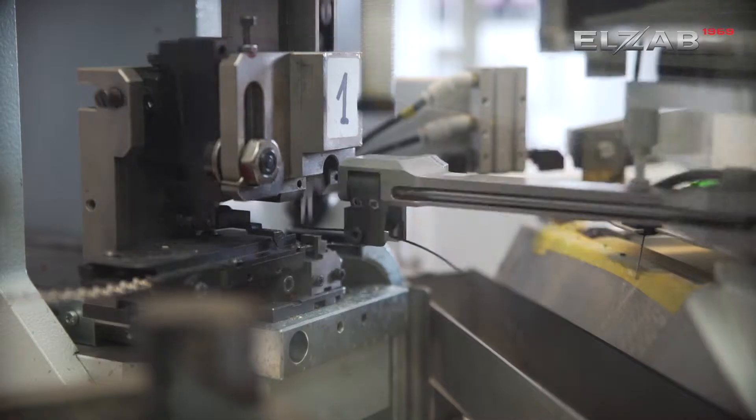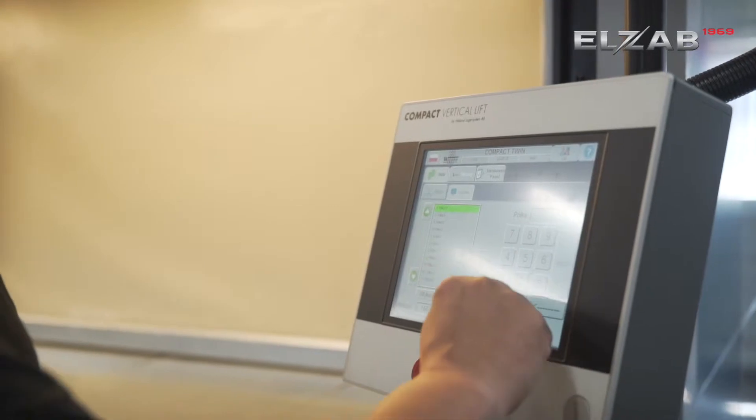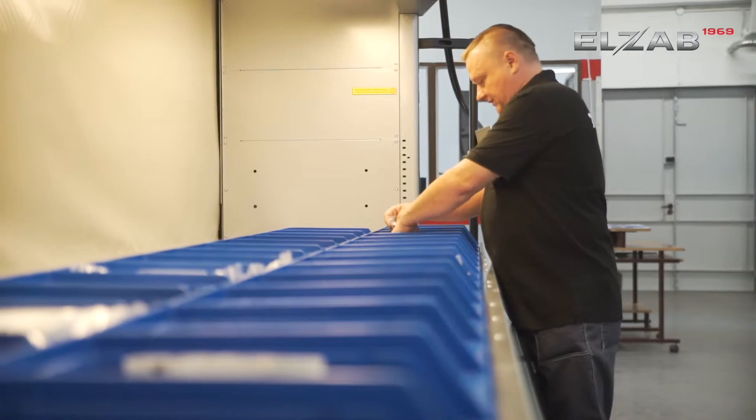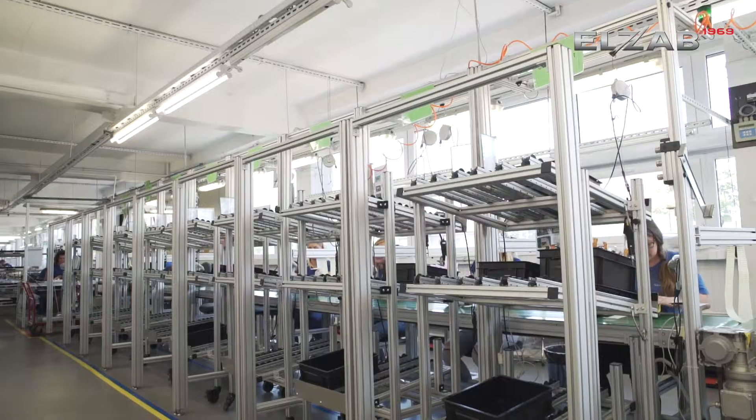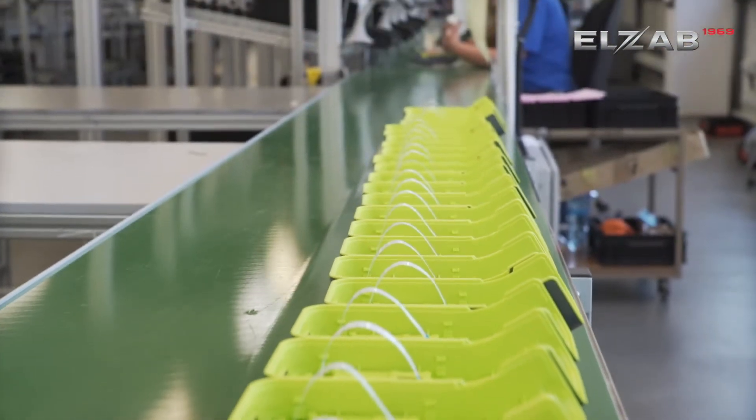Electrical harnesses are made of wires that are cut and trimmed by machine. Other elements needed for production are delivered from warehouses to the assembly hall using the lift rack. All manufactured mechanical and electronic components meet in the final assembly hall.